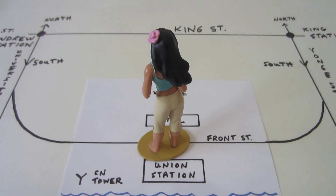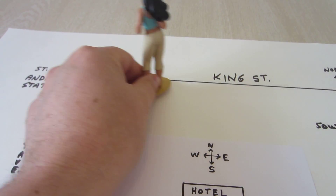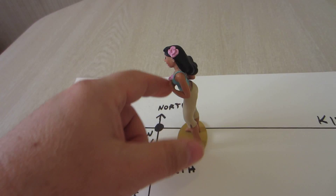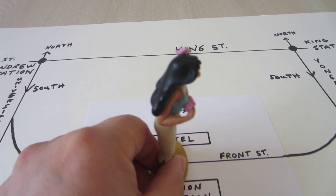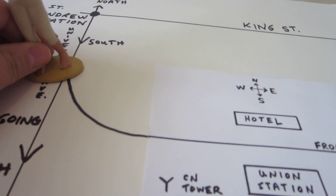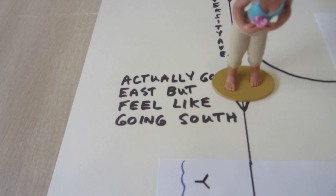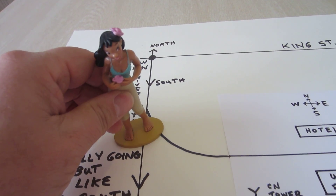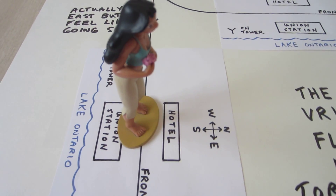She continues her routine over a period of weeks, going to work and coming home. One day she's back up on King Street and thinks she'll take the subway southbound on the University line back home to Union Station. What she's actually doing underground is heading this way on the subway — she thinks she'll end up at Union Station, but she doesn't see the curve underground. She actually goes east while feeling like she's going south, feeling like she's traveling in a straight line rather than the curve the subway is actually making. When she gets out at Union Station and looks around, she realizes everything has been turned around from how she normally sees it.